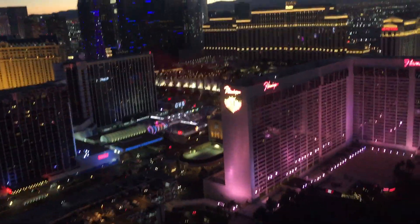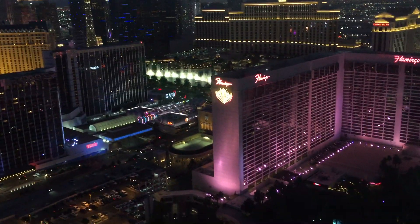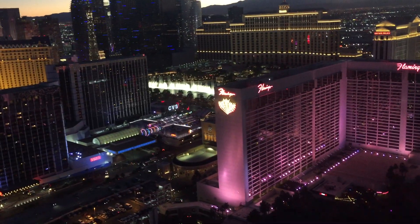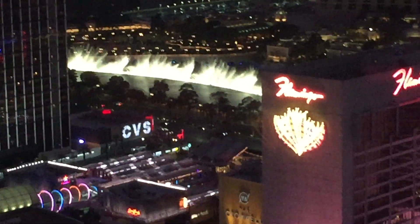When you time it right, you can see the Bellagio water show here twice on every ride. You can see the angle — you can see the full water show at Bellagio.